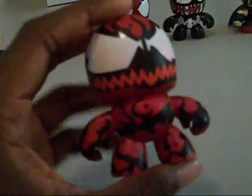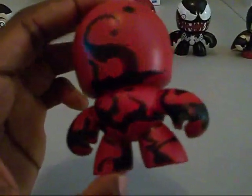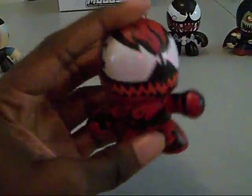Next we got Carnage. Look at the detail on Carnage — this is amazing for a mini mug. Look at the eyes and the smile; he looks just insane. The red symbiotic growth of death is just excellent. You gotta love this.